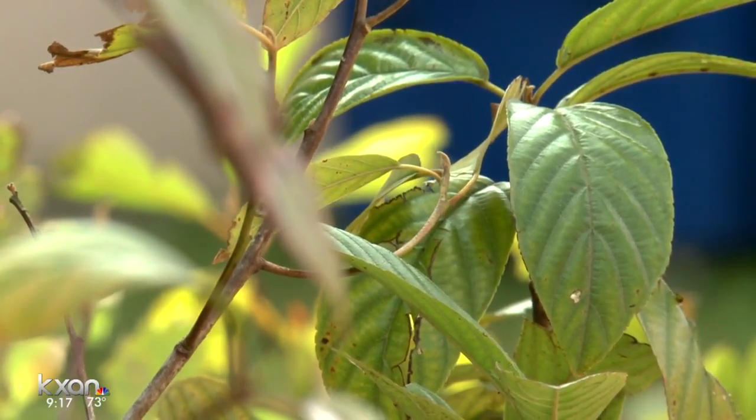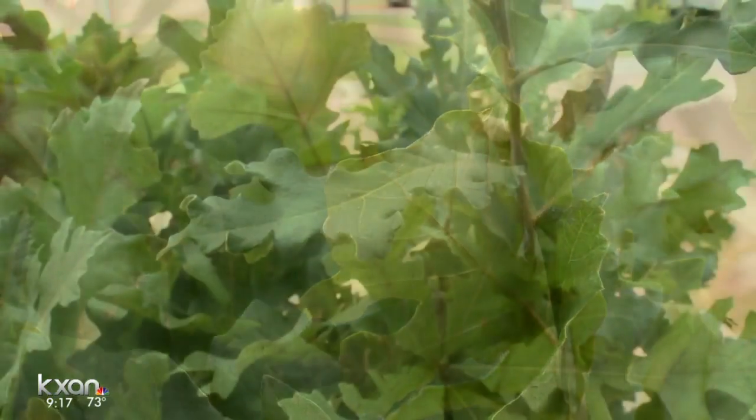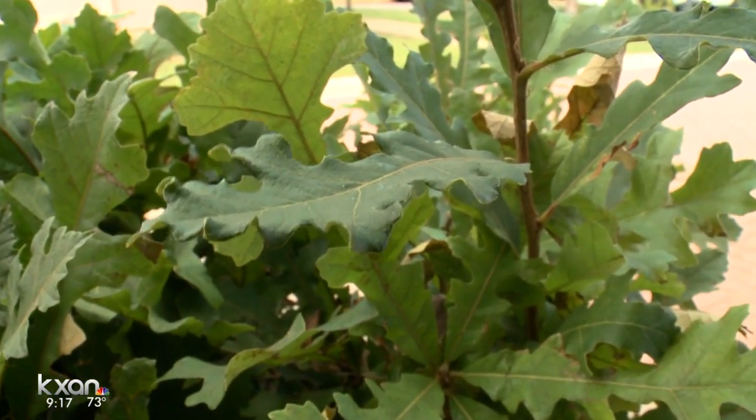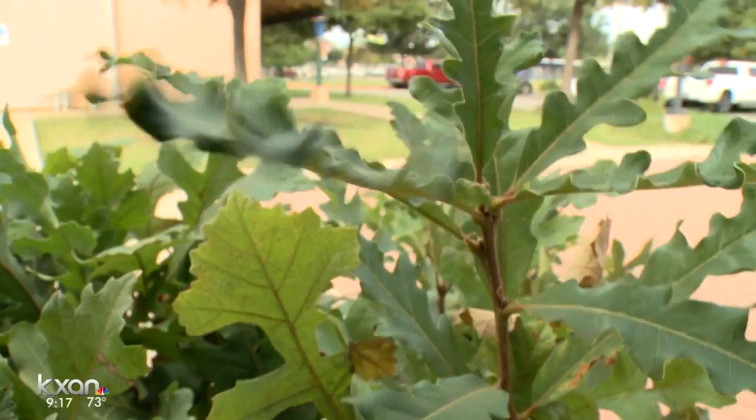If you are thinking about planting some trees yourself, this is the best time to do it in Texas — fall and early winter. But Rosie, don't you think the trees are going to be a little bit confused with our temps in the 80s? They're thinking it's still summer.